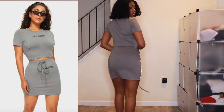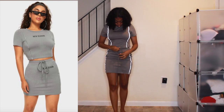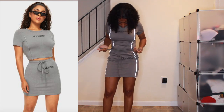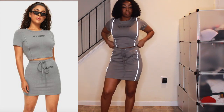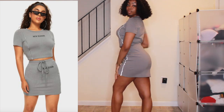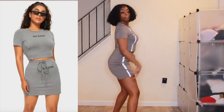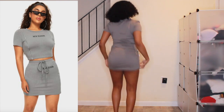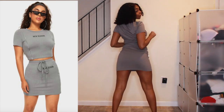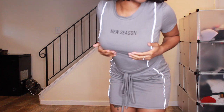First up we have the New Season Graphic Tee and Drawstring Mini Skirt Set. This retails for $16 and I got mine in a size small. I love a little chill matching set, and I really like the reflector detailing going down the shirt and the skirt — I thought that was fine. I did a little twerk test to make sure the booty wasn't gonna pop out every time.